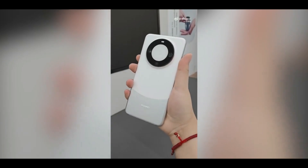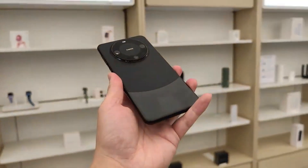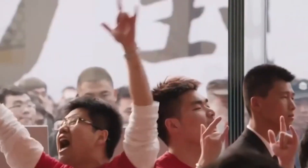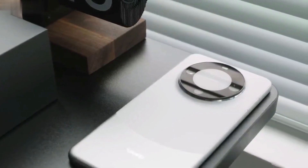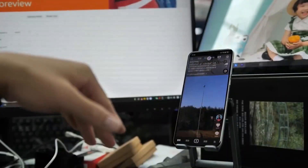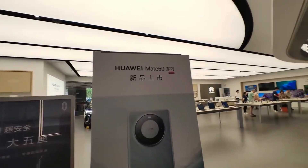The camera setup of the Mate 60 Pro is outstanding in terms of adaptability and performance. The primary camera is a 50-megapixel shooter with an adjustable aperture ranging from f/1.4 to f/4.0. It is accompanied by a 48-megapixel 3.5x telephoto camera with an f/3.0 aperture that also supports macro mode, and an additional 12-megapixel ultrawide lens completes the trio.